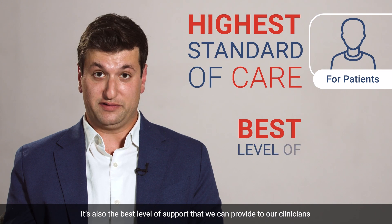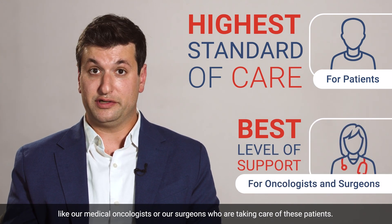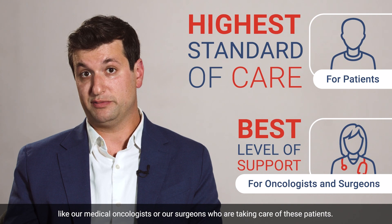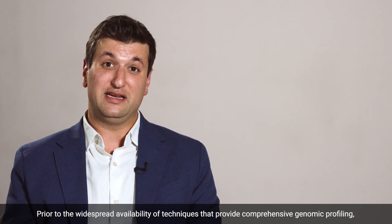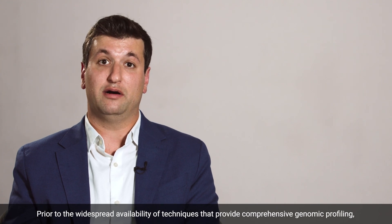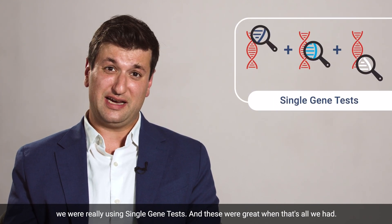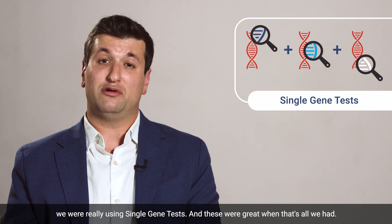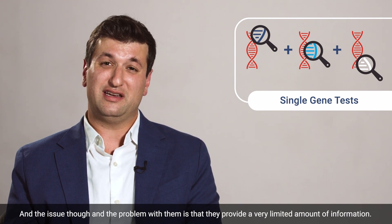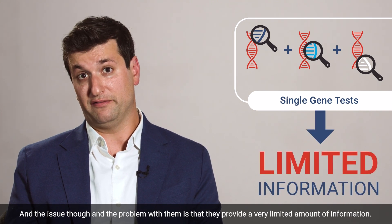It's also the best level of support that we can provide to our clinicians, like our medical oncologists or our surgeons who are taking care of these patients. Prior to the widespread availability of techniques that provide comprehensive genomic profiling, we were really using single gene tests. These were great when that's all we had, but the problem with them is that they provide a very limited amount of information.